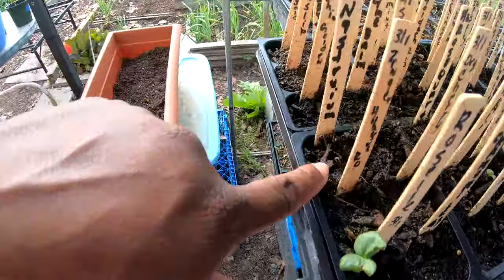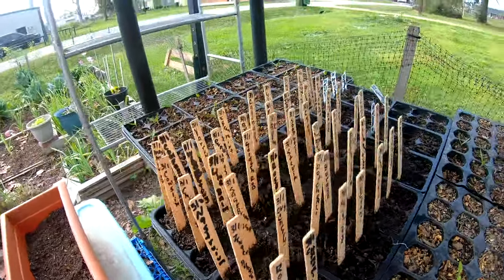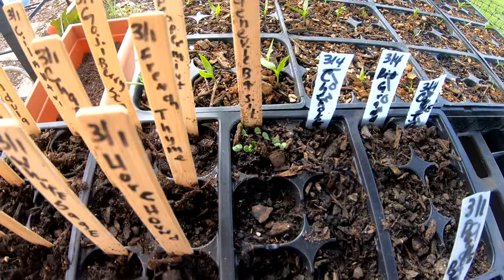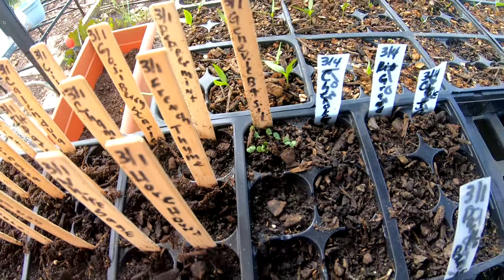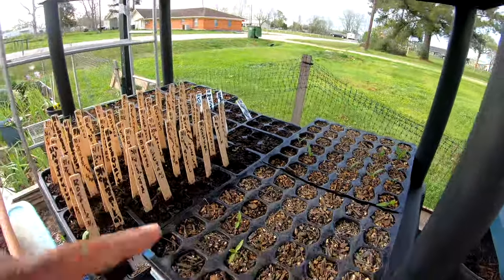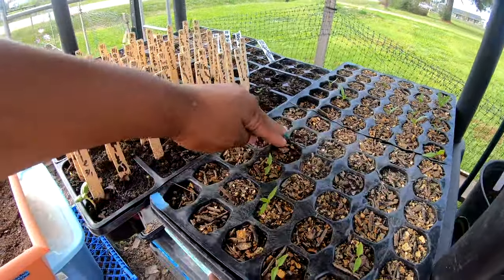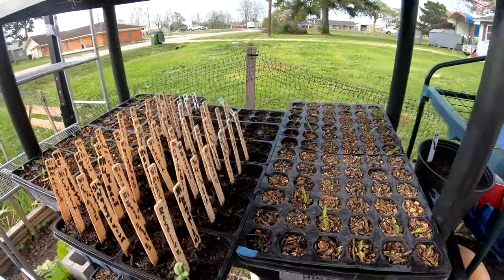I got some little nasturtiums about to pop up as well! And the Genovese basil — oh yes — these were from seeds I had from last year, they are definitely productive. I do need to bottom-water this tray as well as the pepper trays. I put them under a little lid because I didn't know how much rain we'd get — I didn't want to drown my seedlings.